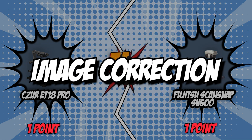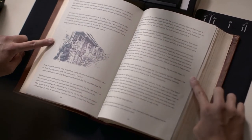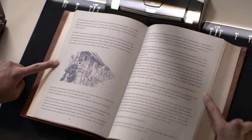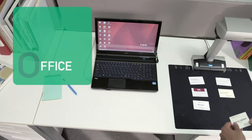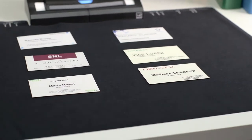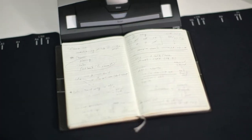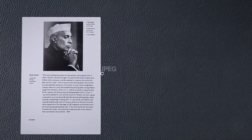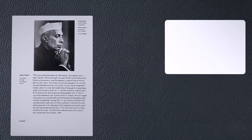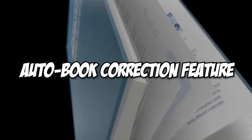The third category that these two brands will be going toe-to-toe with is their image correction. Most scanners today feature a nifty feature that corrects the image and flattens it for a more appropriate-looking scan. This flattening feature removes the curves of book pages, which can be particularly nice if you scan lots of books. While using traditional scanners would have you unbind the books to capture an error-free scan, the ET18 Pro is not the same. The curves of the books are automatically detected by the patent laser-assisted curve flattening technology, resulting in flat books without any additional effort. The SV600, however, is not to be outshined, as it has a similar auto-book correction feature which automatically flattens and corrects the curve distortion generated by an open book or magazine.